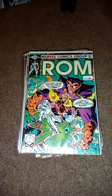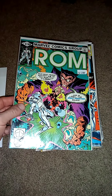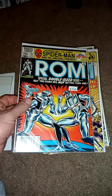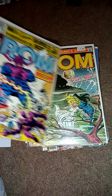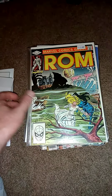Getting really close to completing my ROM collection. It's been hard to find ones I need, but was lucky enough to find several this time.